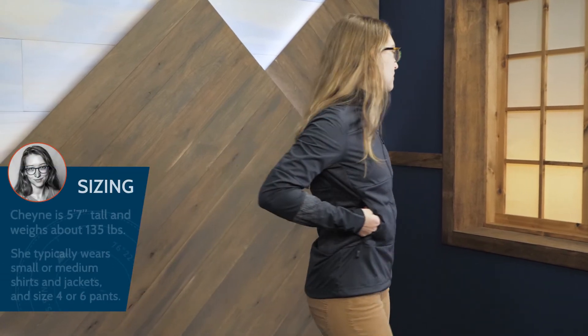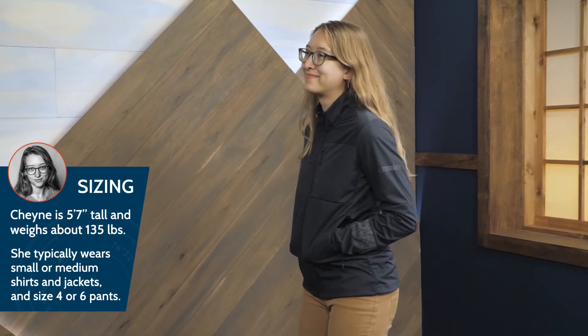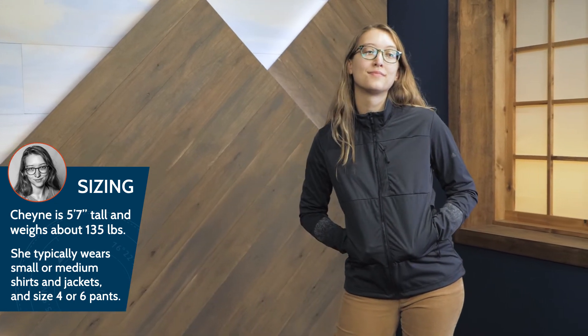The reflective pattern is great for visibility during early morning or late night adventures. The fit here is quite slim. I'm wearing a size medium and it's pretty snug. If you prefer a looser fit, I would recommend sizing up.